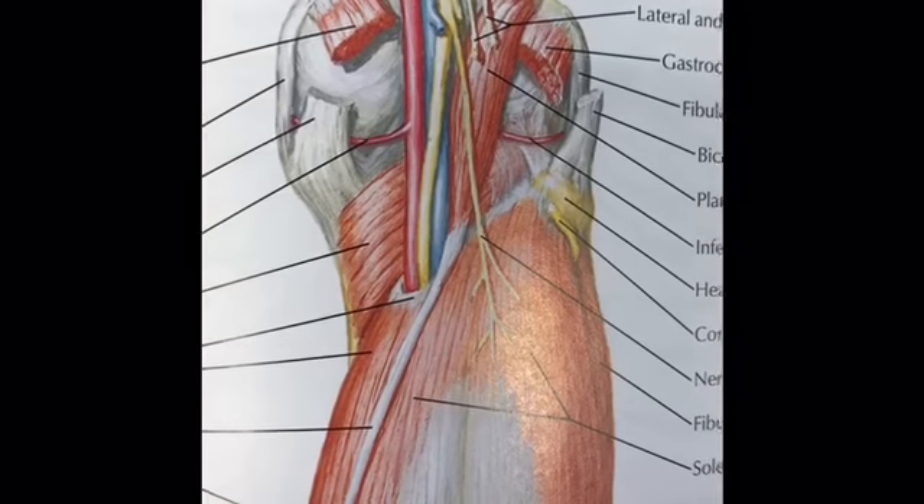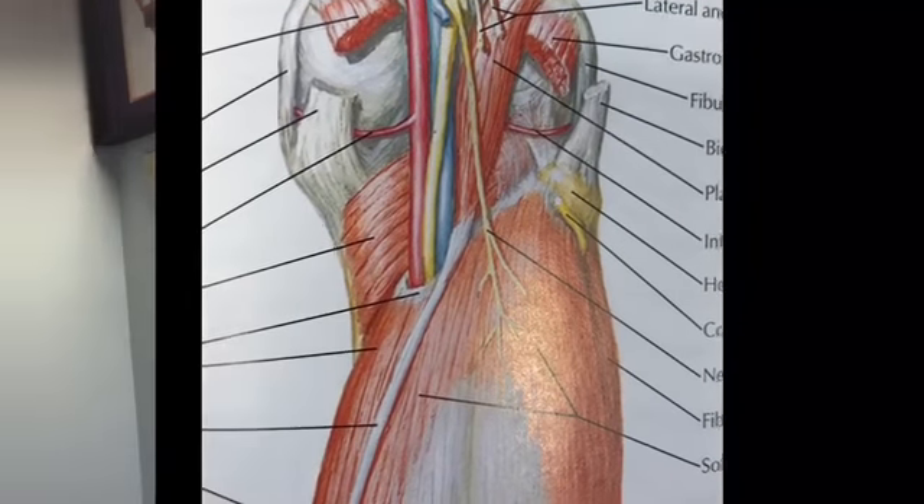This will compromise blood flow to the lower extremity because, as you can see, this is pretty much the only major artery that goes to the lower extremity. So if this is compromised, blood flow to the lower extremity is compromised. Blunt force trauma to the knee can result in a 28 to 46 percent rate of injury to the popliteal artery.